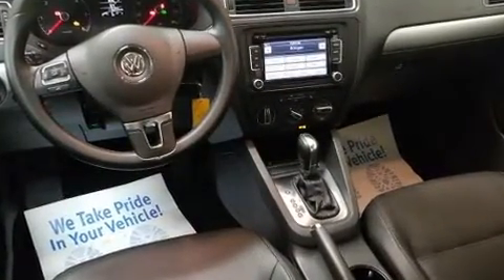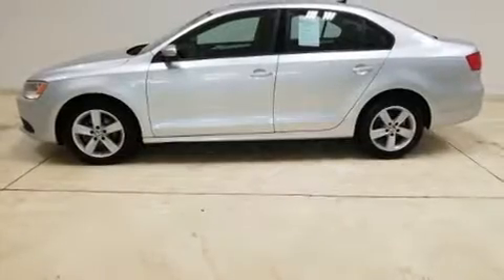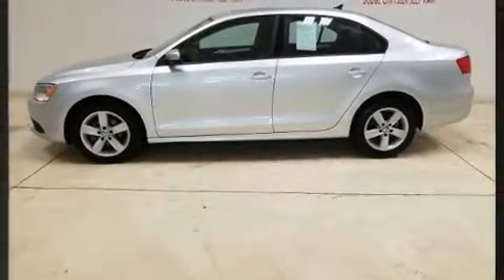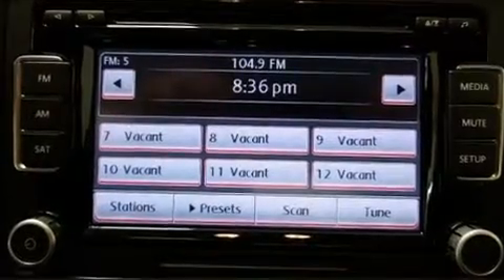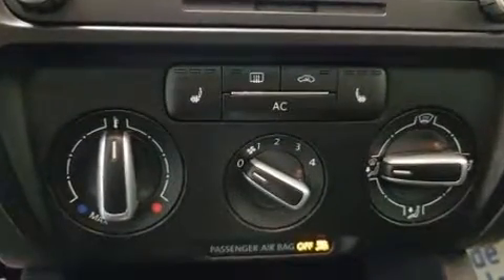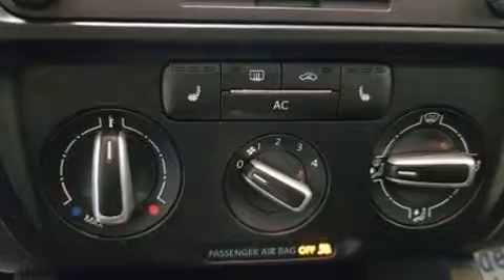The modern diesel power plant assures both clean emissions as well as maximum power output from as little fuel as possible. Turbocharger technology provides forced air induction, enhancing performance while preserving fuel economy.